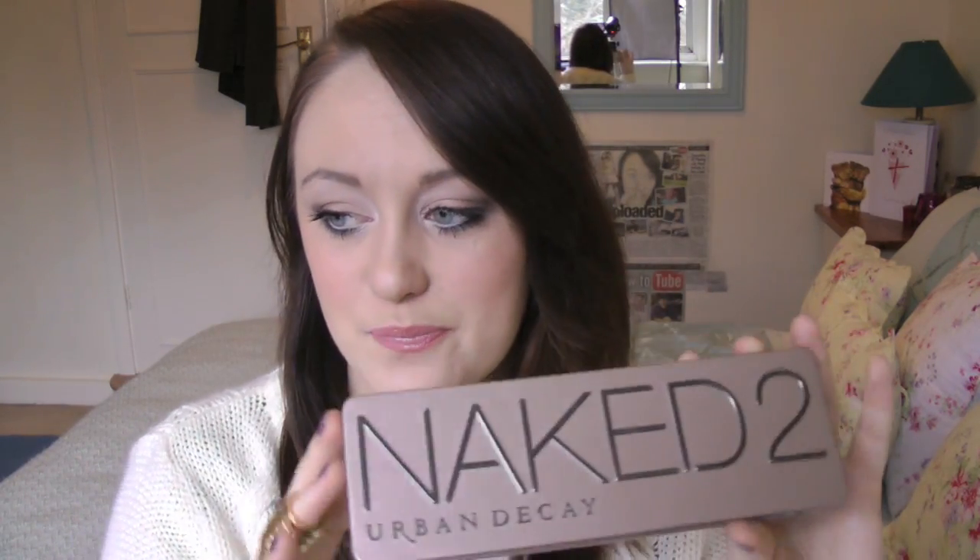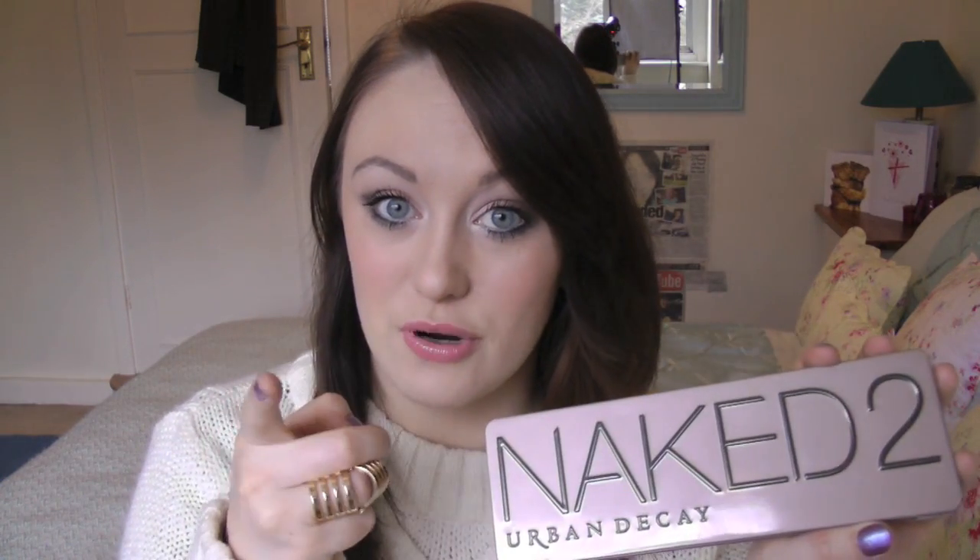What product has been the hardest to get hold of? Again, probably the Naked 2 palette for sure. These are really hard to come by, and I was quite lucky to get mine when I did — and to get the prize that I did for you guys when I had my Naked 2 palette contest. Yeah, definitely this one.